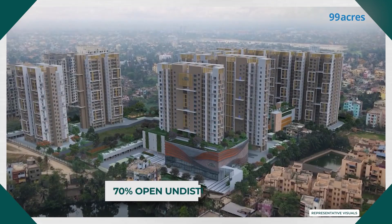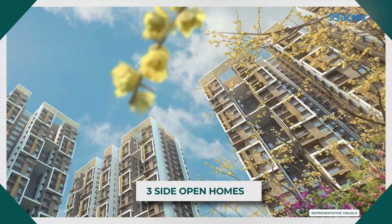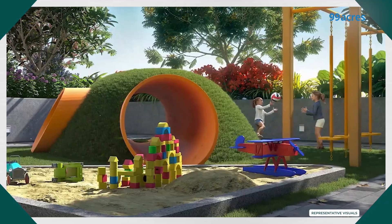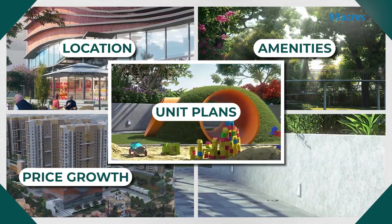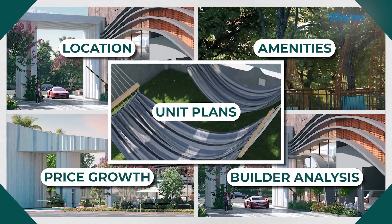70% open undistributed greens and a 360-degree view from three-side open homes is what Merlin Havana, located in Torigansh, Kolkata, is offering. What more does it have in store for its home buyers? Let's take a detailed look at its unit plans, location, amenities, price growth, and builder analysis in this exclusive video by 99acres.